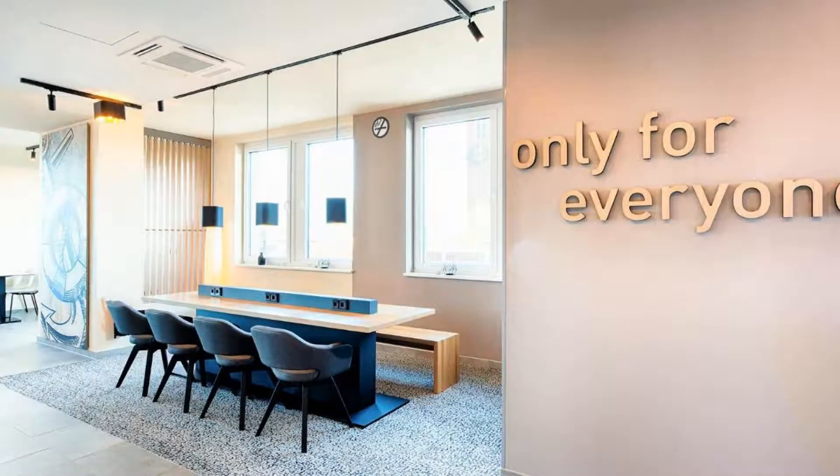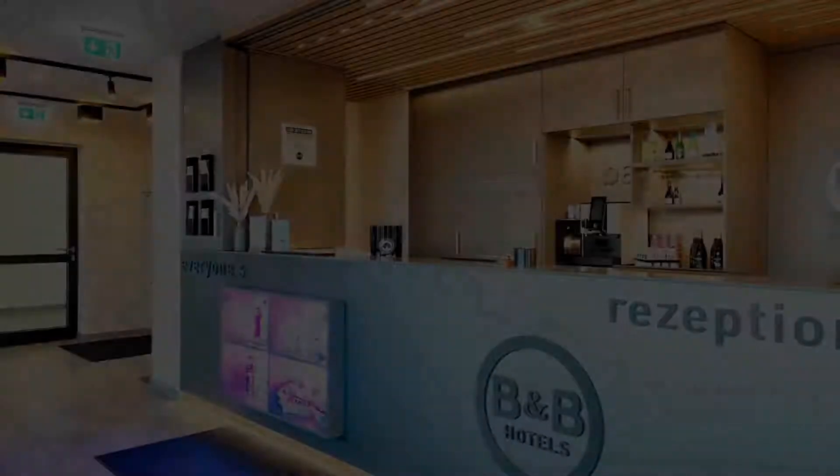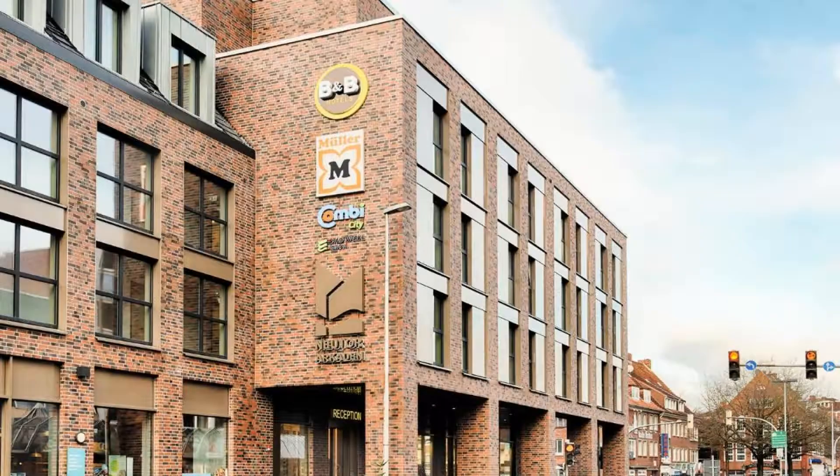If you have already checked out from this hotel, please share your experience in the comment box. For booking or more details, check the description of the video.